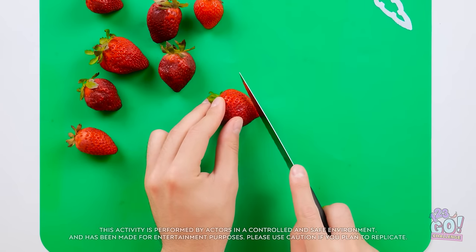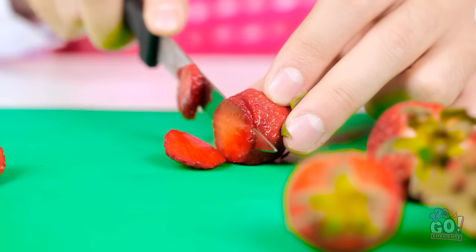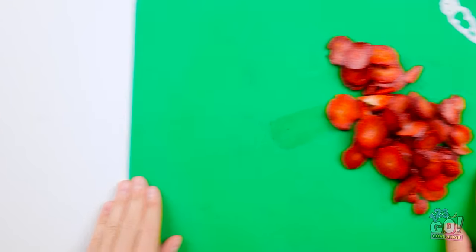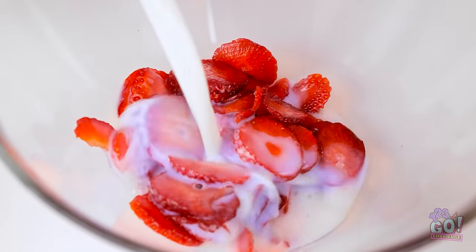I'll cut thin slices from the strawberry — that looks about right. I could eat them all, but I need to resist. That's the last one. I'll put the strawberries into a bowl, pour cream over them, then whisk it together — I want the strawberries to color the cream.